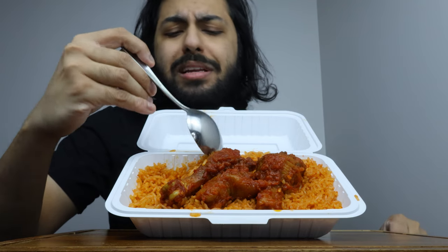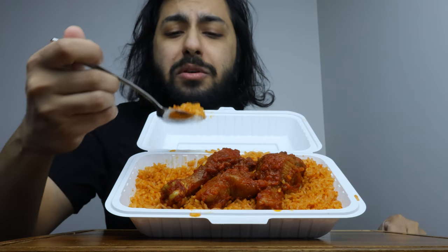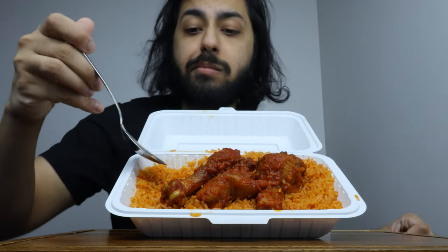My problem with it is maybe it tastes a bit old. It's not the warmest, and it might be a bit old. But it's pretty good.